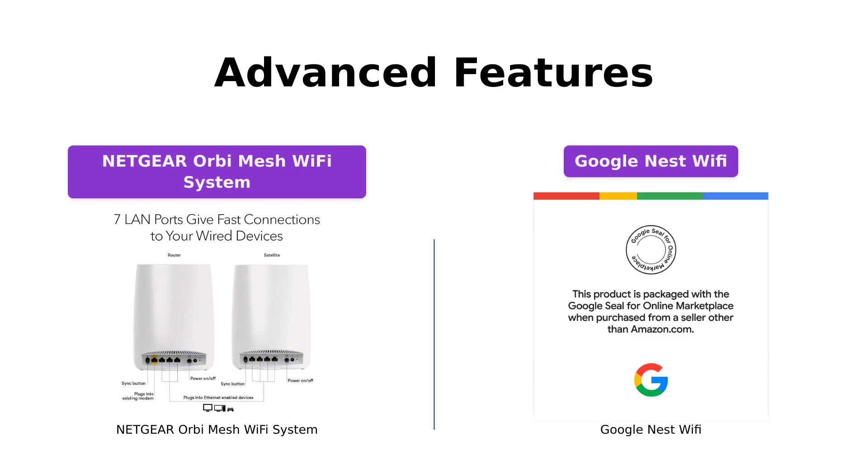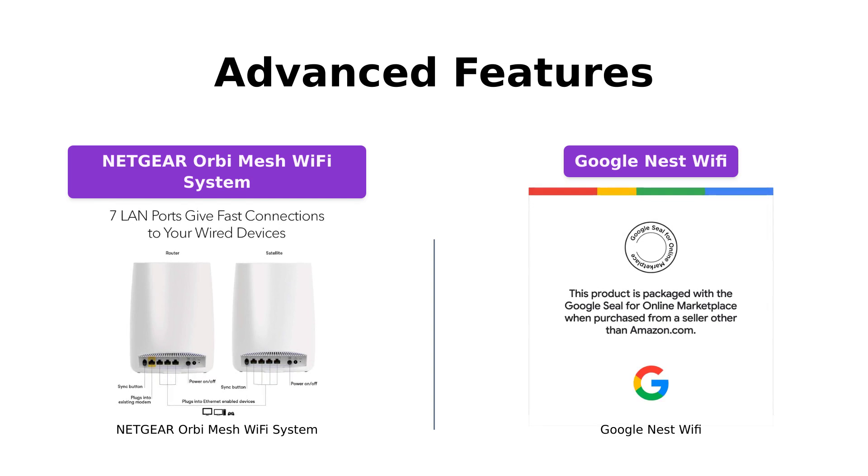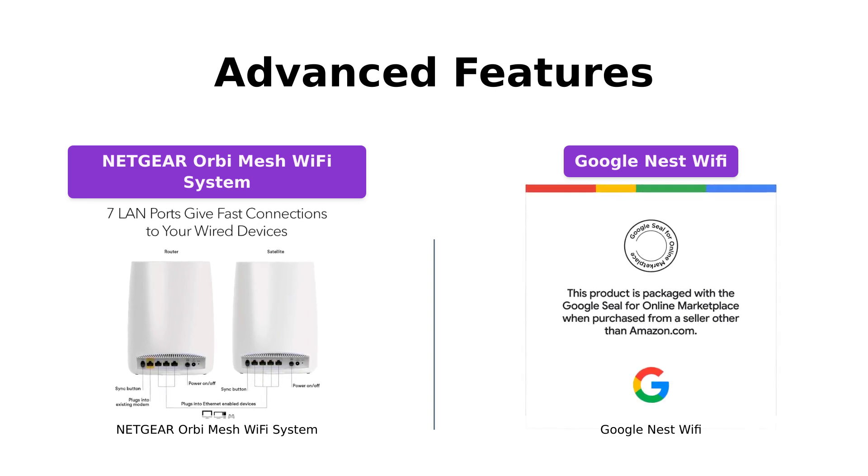When it comes to advanced features, both systems offer unique offerings. The Netgear Orbi includes Netgear Armor, a security feature that automatically safeguards all your connected devices. It also offers a 30-day free trial for Netgear smart parental controls, helping you promote healthy internet habits for your kids.